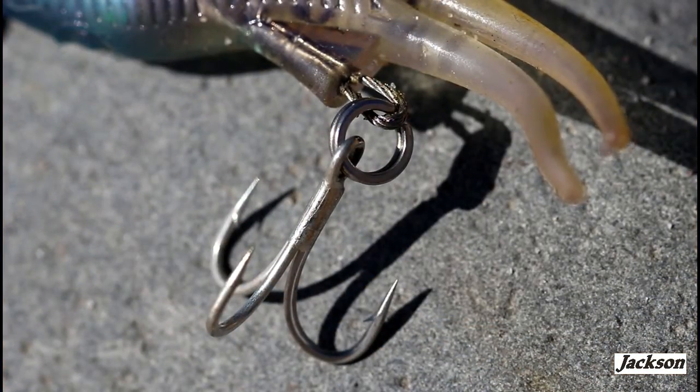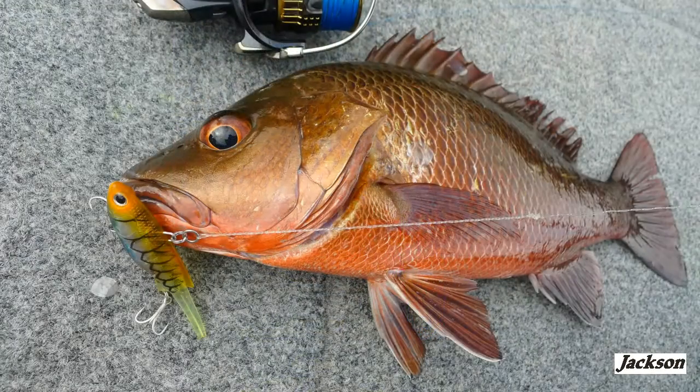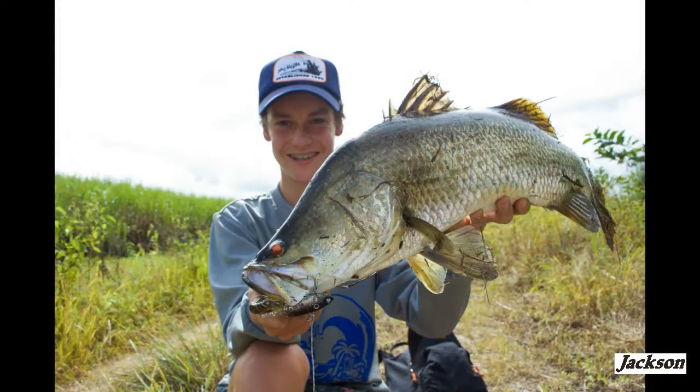Along with wire-through construction, super strong and sharp hardware, and not to mention the Jackson attention to detail, and you have a beautiful soft vibe that's a great fish catcher and puts smiles on plenty of faces.